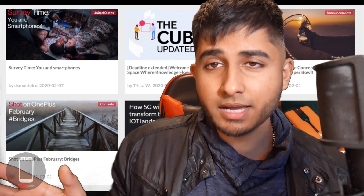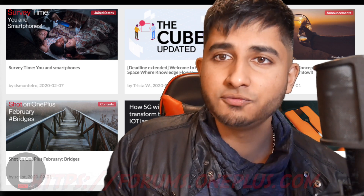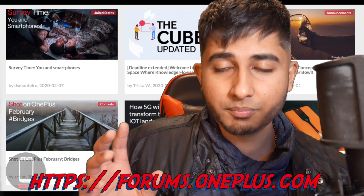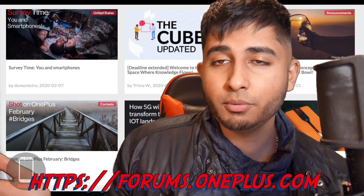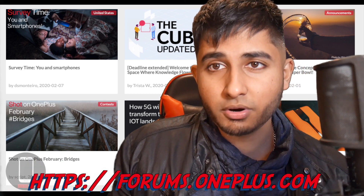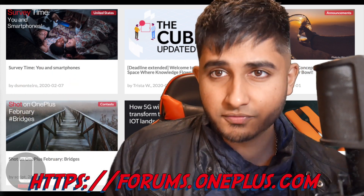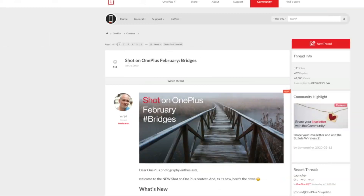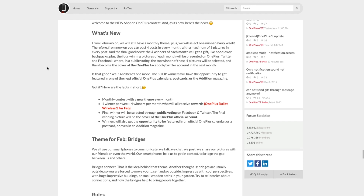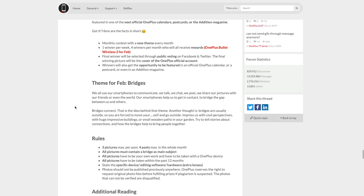Let's talk about the OnePlus community website. There are forums where you can ask and answer questions, but there's also another cool aspect — contests and prizes where you can show off your best photos taken with your OnePlus device. This month in February the theme is bridges, so go find your closest bridge, take a photo, upload it. Whether you use Snapseed, Lightroom, or even a GCam, go ahead and edit it and post it.